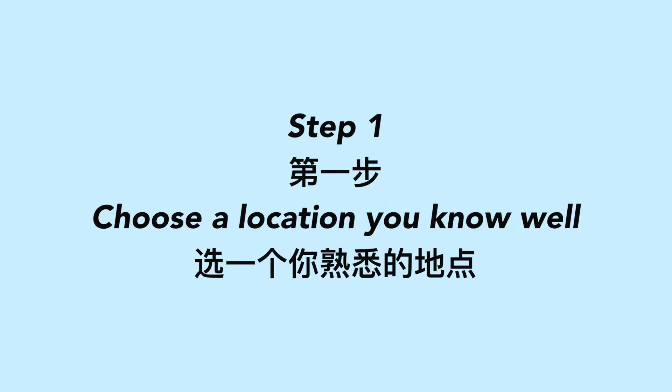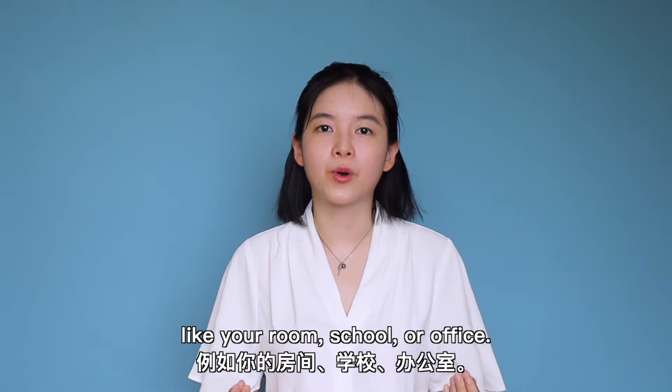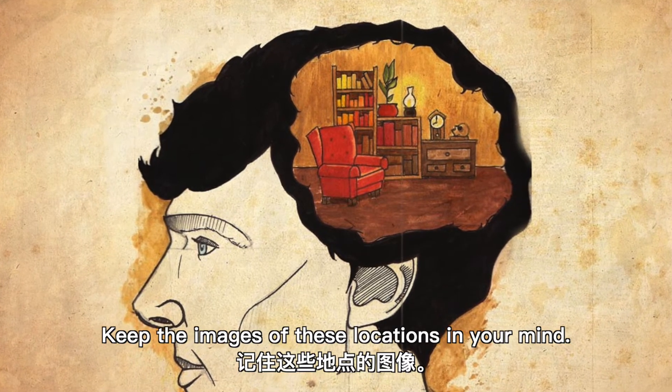Step 1: Choose a location you know well. Think of a location you are familiar with, like your room, school, or office. Keep the images of these locations in your mind.